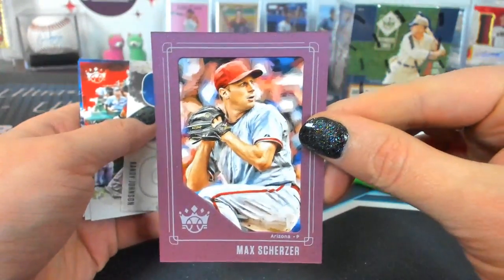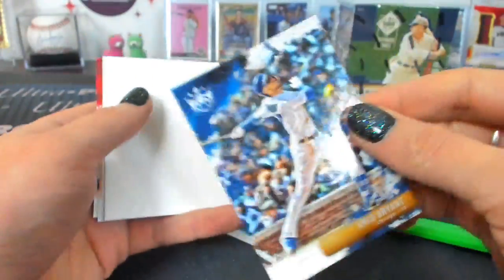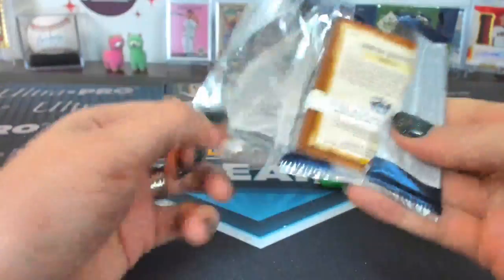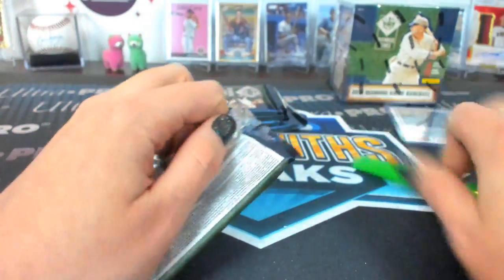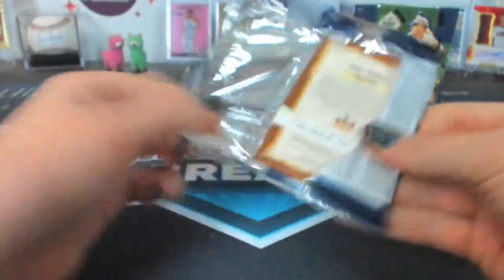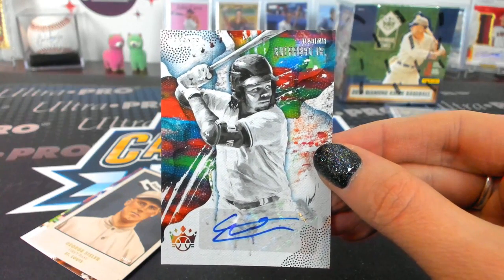There's a crowning moments old school Plum Frame. Chris Bryant Grayback. Are they silverbacks or graybacks? Graybacks. Artist Proof Chris Bryant — a little cubby. Blake Snell high number. What is with this break? We've got an Alonso, a Guerrero, and a Tatis auto — and a one-of-one.